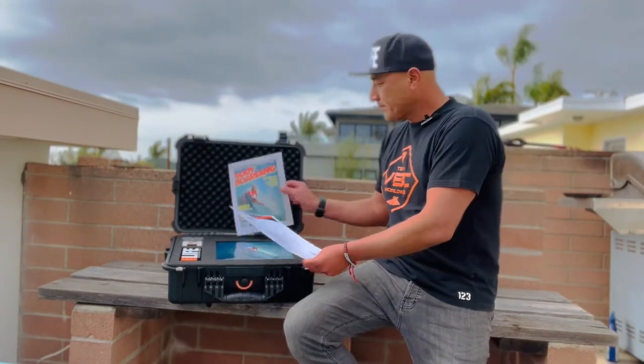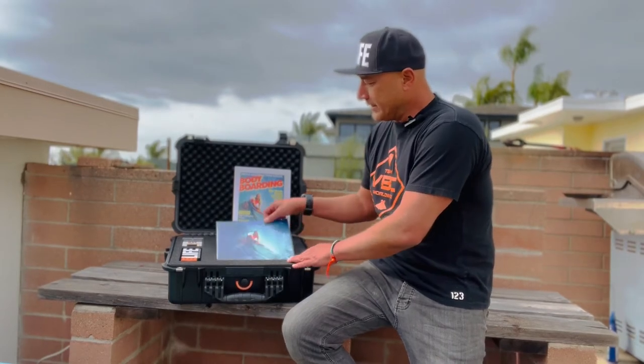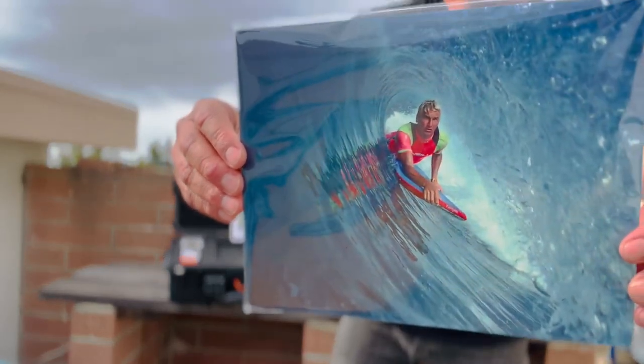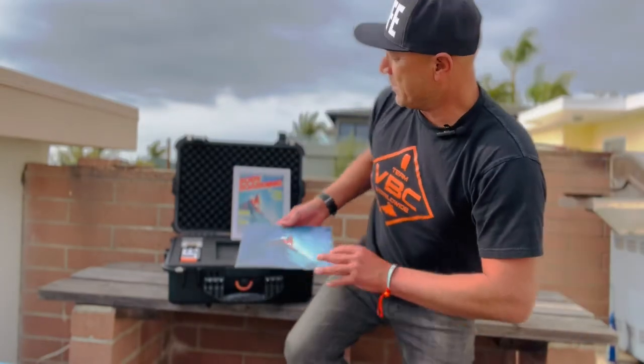A thank you letter is also going to be included with the box. You're also going to get this cool thing — this is pretty awesome. This is a metal print of the slide itself. You'll be able to hang that on your wall. It's an 8x10 metal print.